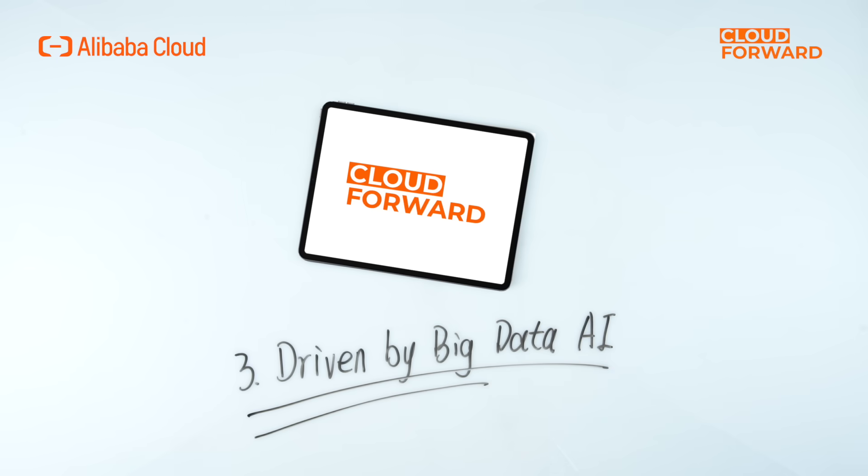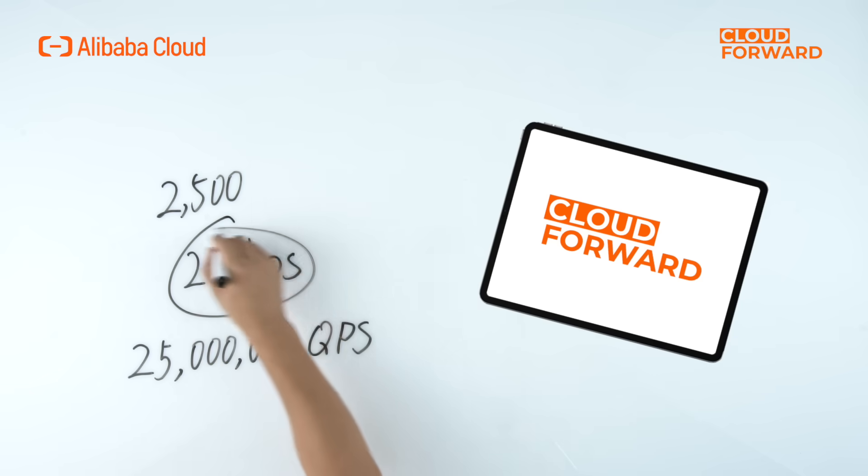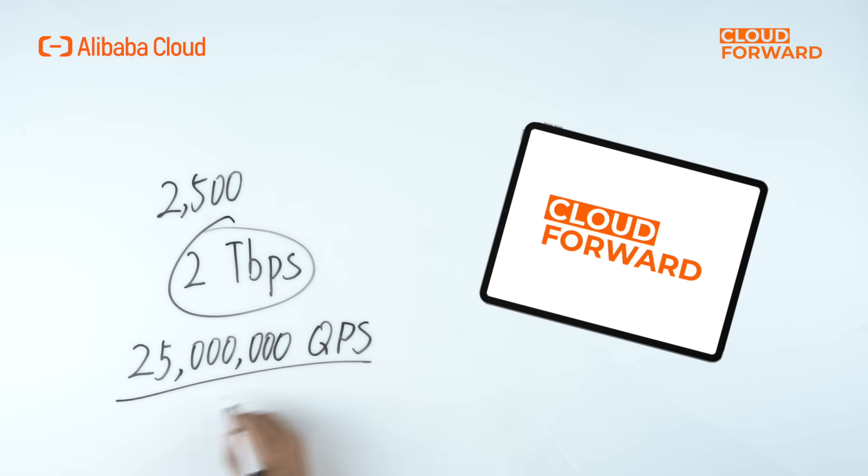Third, it's driven by Big Data AI, leveraging Alibaba Cloud's platform for vast amounts of business and network attack data. Advanced big data analysis capabilities and a wide range of application cases enable continuous research on common network attack patterns, methods, and signatures. Alibaba Cloud anti-DDoS provides an average of 2,500 daily defenses against DDoS attacks in the cloud, successfully protecting against attacks up to 2 terabytes per second, and withstanding peak resource depletion attacks exceeding 25 million QPS.